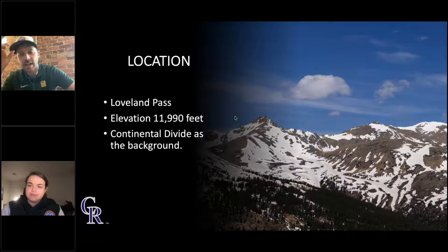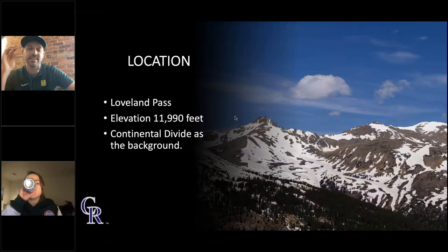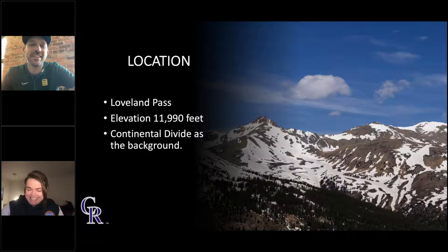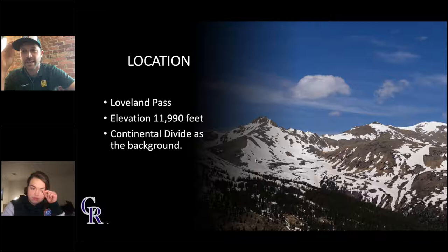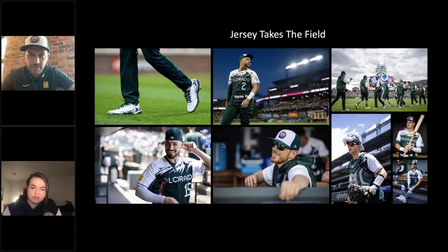The location was Loveland Pass at an elevation of 11,990 feet, with the Continental Divide behind us as a backdrop. We wanted evergreen trees visible since most of the jersey is green. Harrison and I drove around about a week before the shoot to find a good spot and went to multiple locations. Loveland Pass was actually closed when we first started scouting, and we almost headed back without going up. Then we checked the website, it had just reopened, we went up, found the spot, took videos, and Corey from public relations showed the players the footage and photos and asked if they were in — and they said yes.